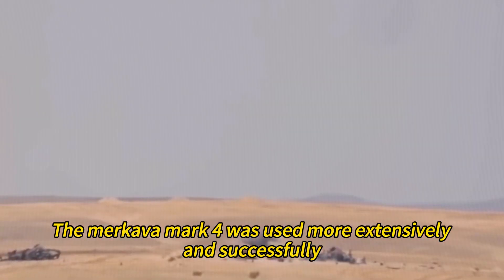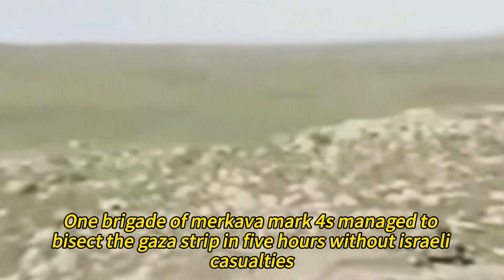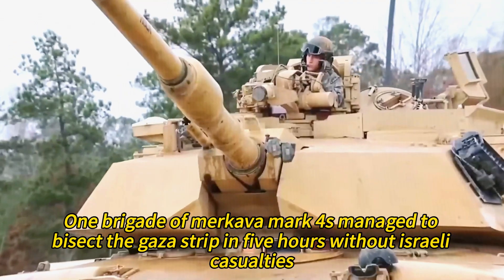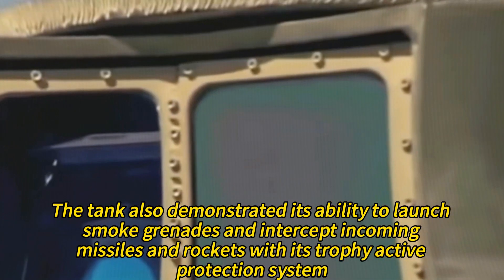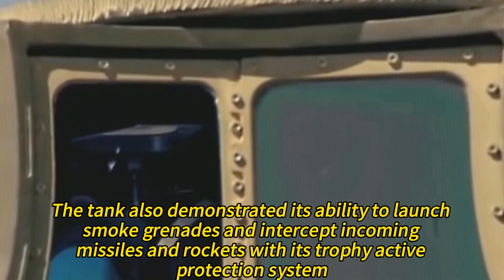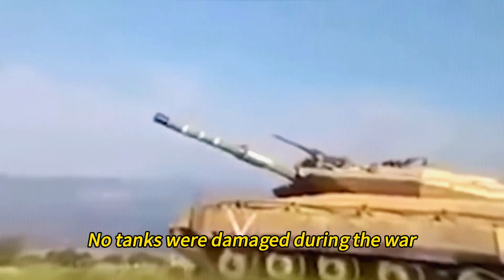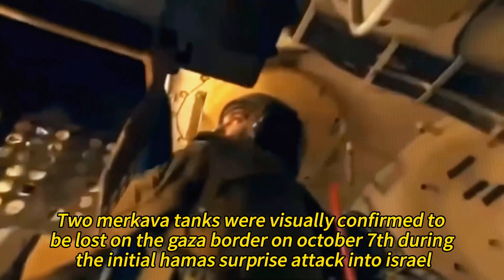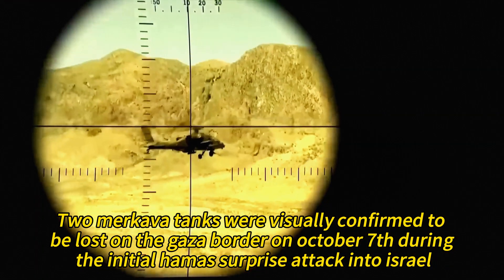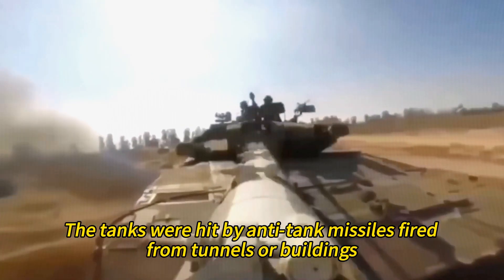In the Gaza War, the Merkava Mark IV was used more extensively and successfully. One brigade managed to bisect the Gaza Strip in five hours without Israeli casualties, and the tank demonstrated its ability to launch smoke grenades and intercept incoming missiles and rockets with its Trophy Active Protection System, with no tanks damaged during the war. In the 2023 Israel-Hamas War, two Merkava tanks were visually confirmed to be lost on the Gaza border on October 7 during the initial Hamas surprise attack into Israel, hit by anti-tank missiles fired from tunnels or buildings.